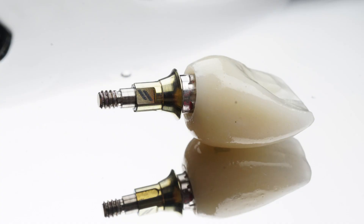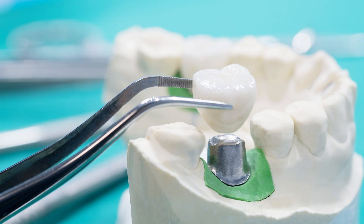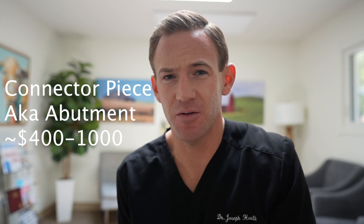Now that the implant is healed and it's time to put the tooth on it, the next cost is for an abutment — the connector piece that goes onto the implant and allows us to connect the tooth. The cost will vary based on whether it's a custom abutment, created specifically for where your implant and tooth need to be, or a stock abutment, which is more of a one-size-fits-all piece. Stock abutments are cheaper and custom abutments are more expensive. On average, you can expect to spend anywhere between $400 and $1,000 for the connector piece.